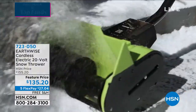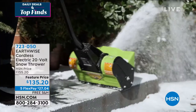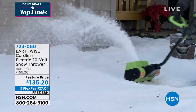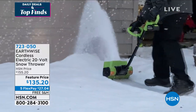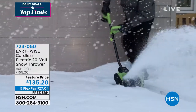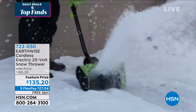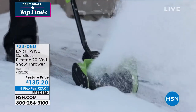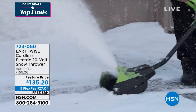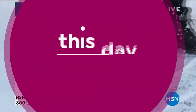Who needs to break their back trying to shovel snow when you can do it this effortlessly? It's hard to imagine that kind of power with something that's cordless, but you really do get a lot of power with the Earthwise collection. $135.20, and we're going to ship that to you absolutely free of charge. But right now, we're going to move inside the house with the This Day Only special. What you're looking at right here is your new home security system.